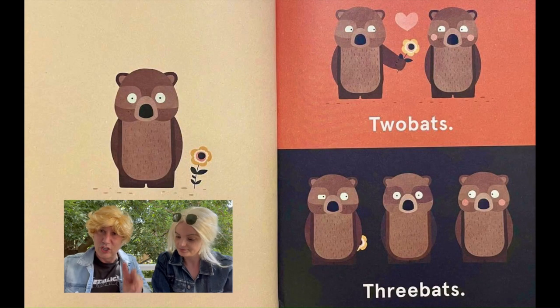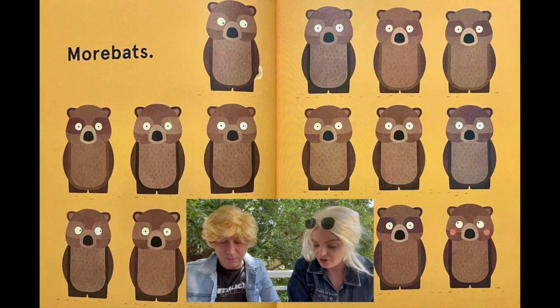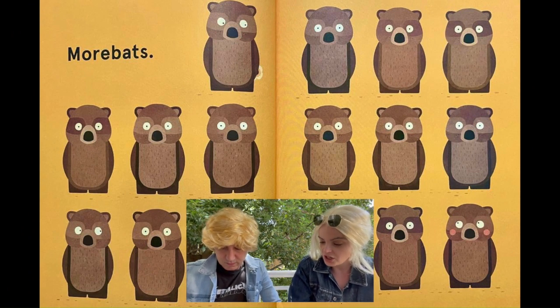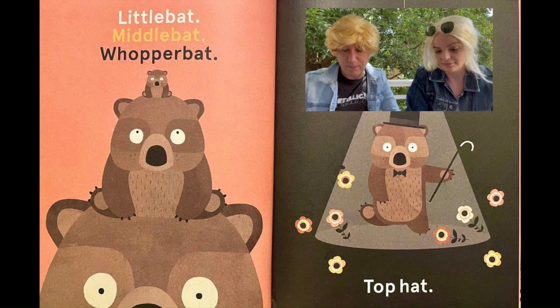Wombat. Two bats. Three bats. More bats. So many bats. Look at them all. Lots of wombats. Look, this one's got pink cheeks. Yeah, and he's got a tail at the top there. Nice. Little bat. Middle bat. Whopper bat! Top hat.